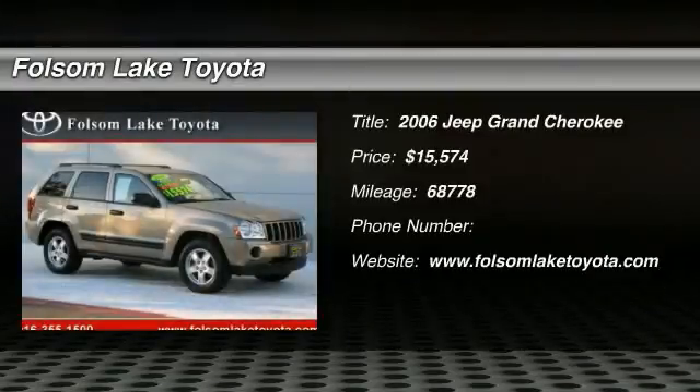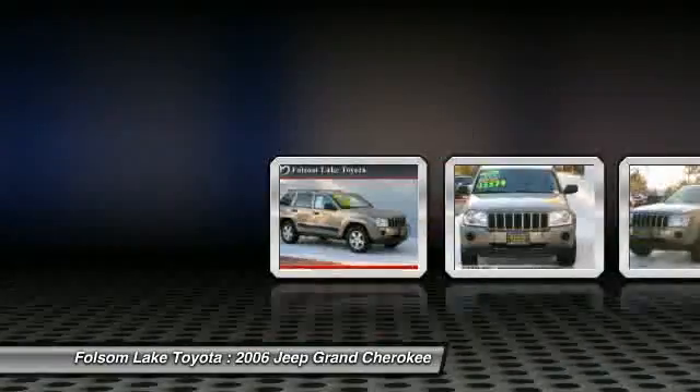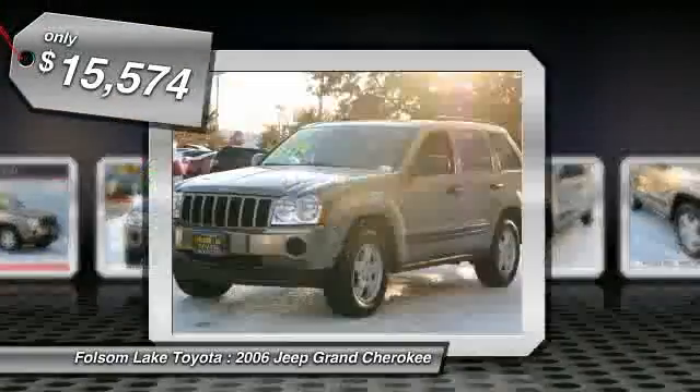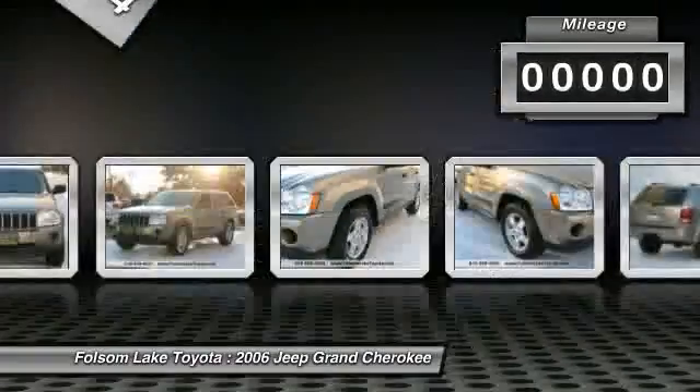Check out this 2006 Jeep Grand Cherokee. This Cherokee Laredo 4X4 is boss in brown. This one is equipped with power windows, power locks, cruise, and more. For more information on this specific model, please click our link to AutoBio.